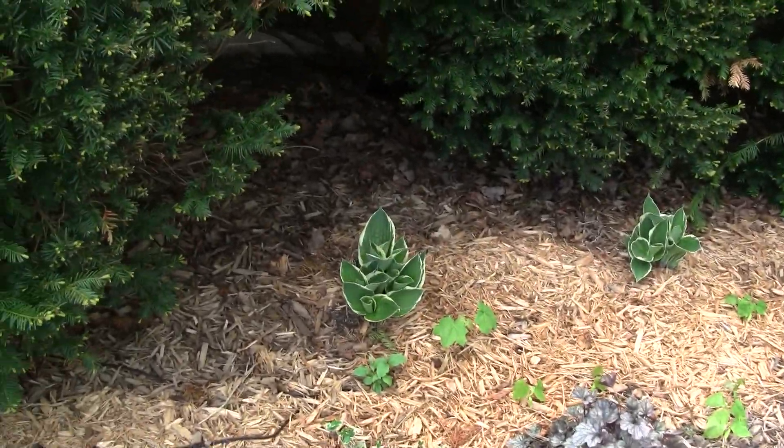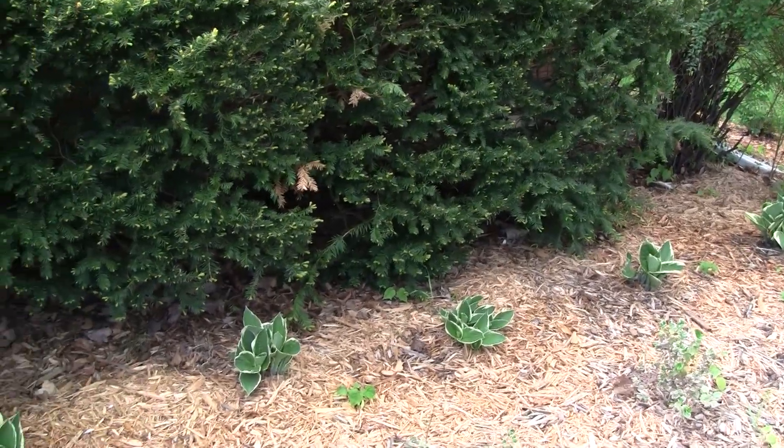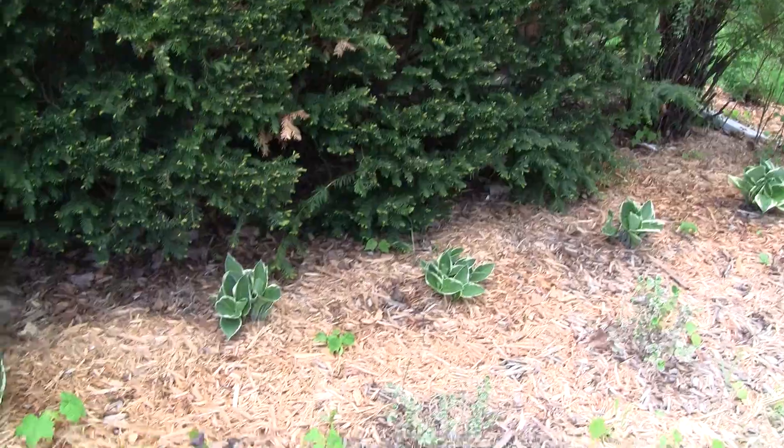This is the second year for these hostas as well. I can't remember which hosta this is but it's a pretty one and it does well here and looks like it's coming in well.